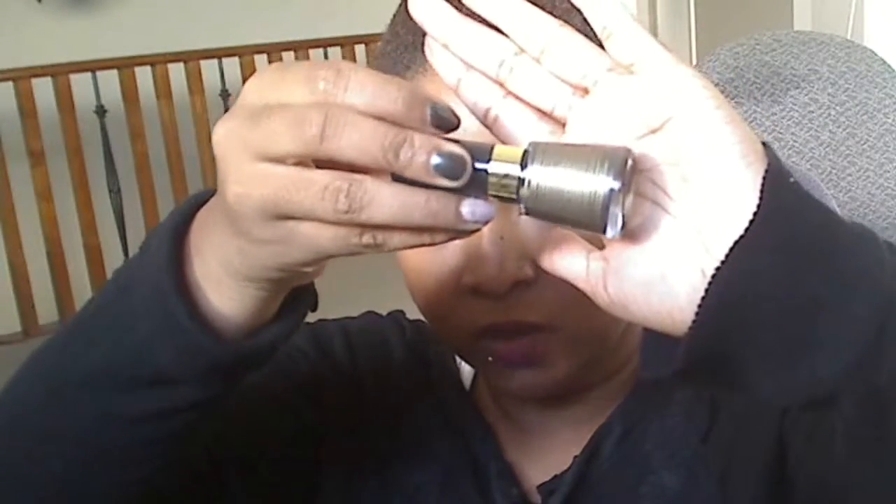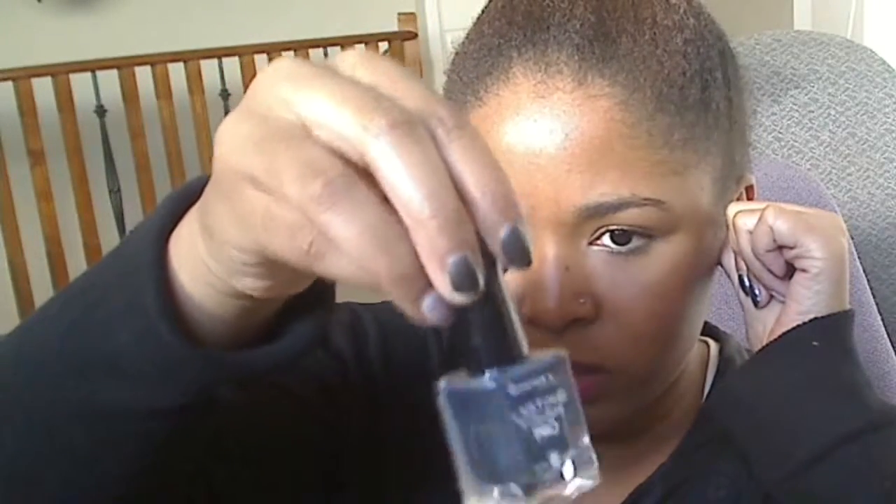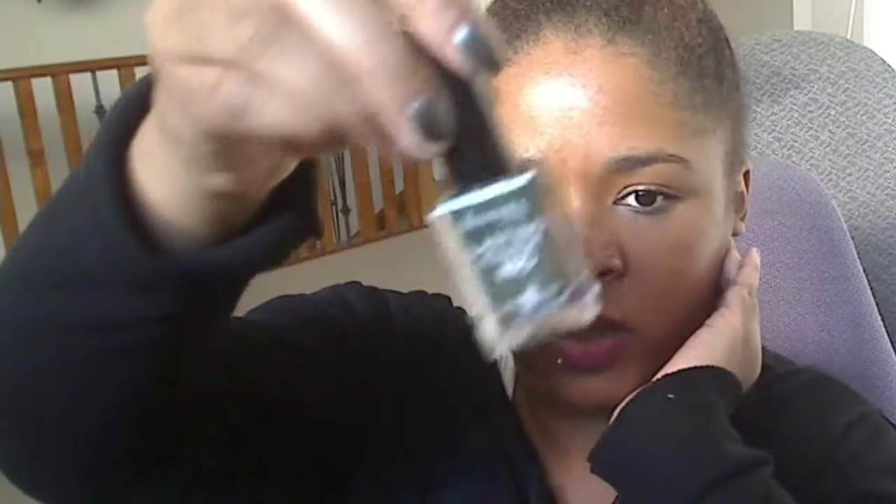The last Revlon polish I picked up was Steal Her Heart. It's a really nice silver-gray, and that's the other color on my nails right now. I picked up two of the Rimmel Lasting Finish Pro polishes. This one is Hard Metal — it's more of a blue tinge than Steal Her Heart from Revlon. Then Rags to Riches — it's a really pretty green with a gold duochrome.